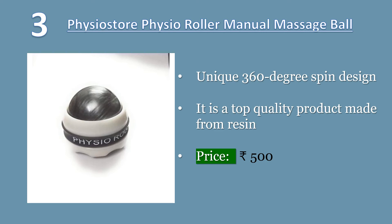High quality and multi-usage: with the sturdy construction and hand grip design, you can control it easily to apply the ideal pressure on tense areas. Price: 500 Rs.